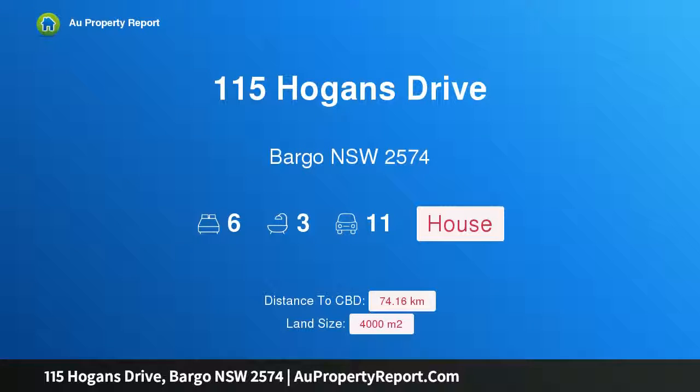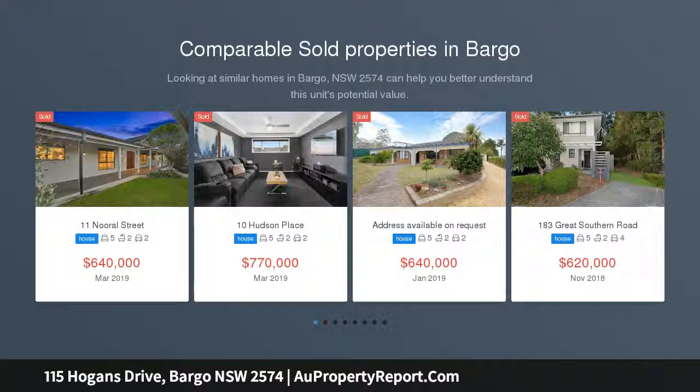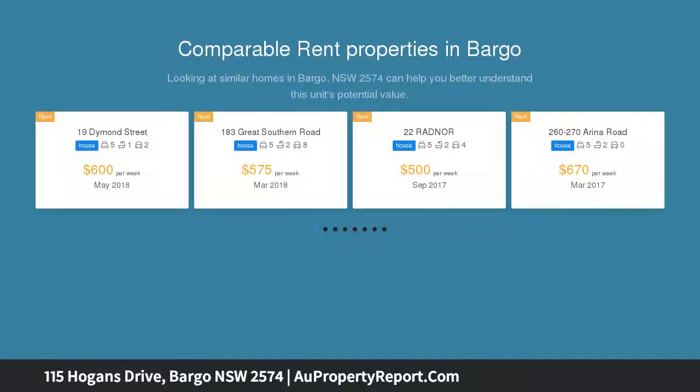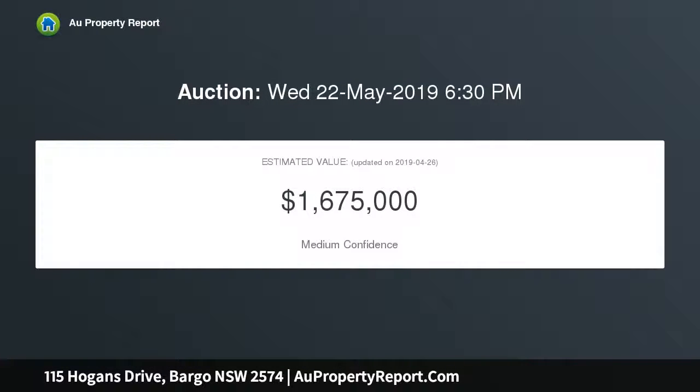Welcome to 115 Hogan's Drive, Bargo, New South Wales 2574. A great opportunity boasting dual occupancy living — two homes under one roof on a fully fenced one-acre (4,000 square meter) block. This property offers self-contained accommodation for extended families or room to run a home business.